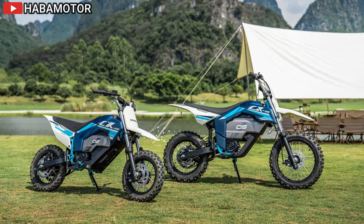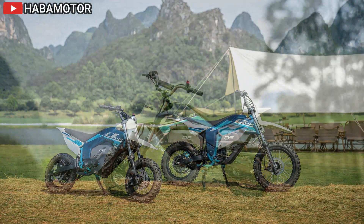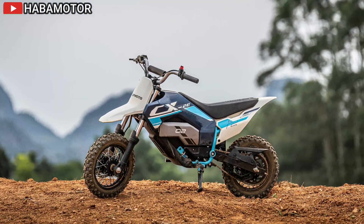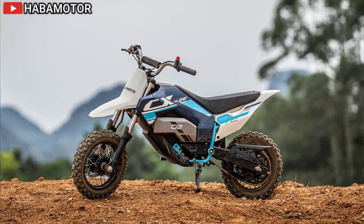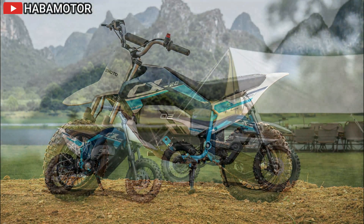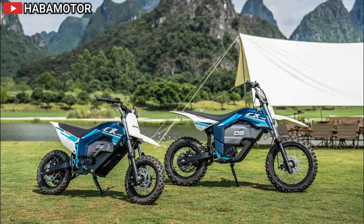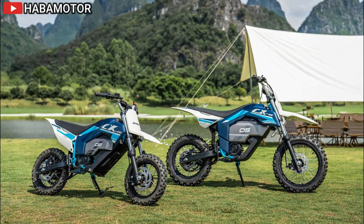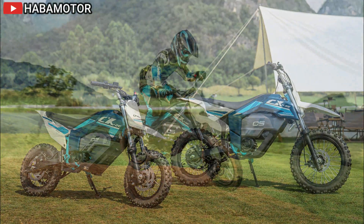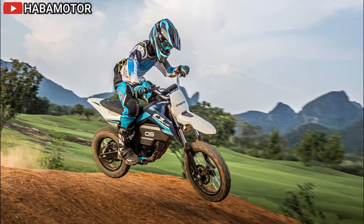The XE's advanced Marzocchi suspension delivers 250 millimeters of wheel travel, providing exceptional off-road capability. Both models come with premium Metzeler tires and adjustable suspension to fine-tune the riding experience. The XE's braking is handled by Brembo Stylema calipers and 320mm discs, while the X uses 310mm discs with Nissin calipers.